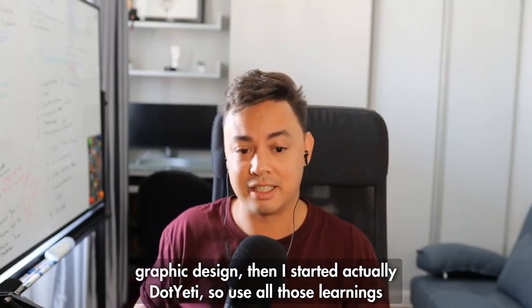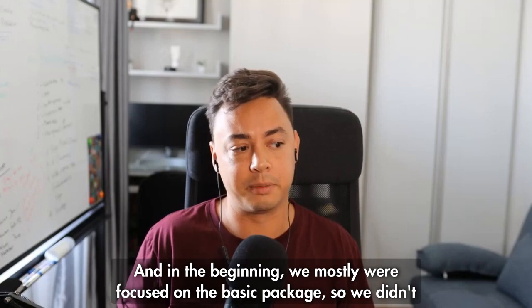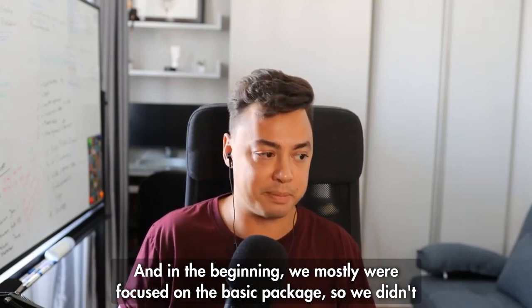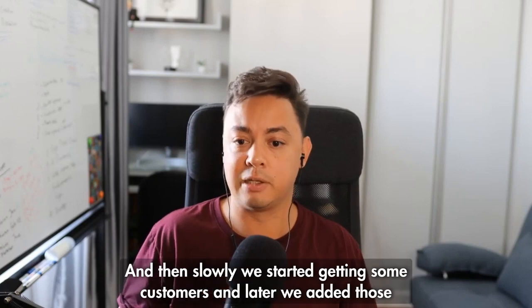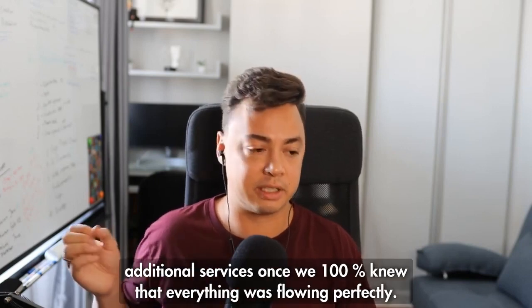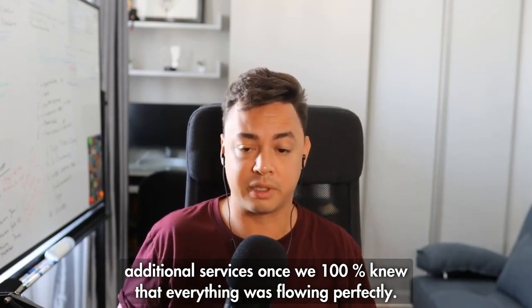We started creating the SOPs. In the beginning we were mostly focused on the basic package, so we didn't include any web design or animations. Then slowly we started getting some customers, and later we added those additional services once we were 100% sure that everything was flowing perfectly.